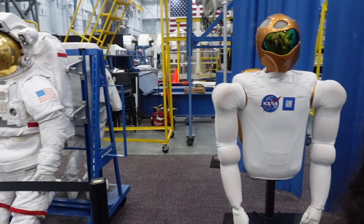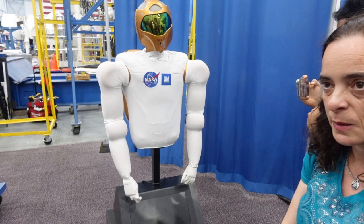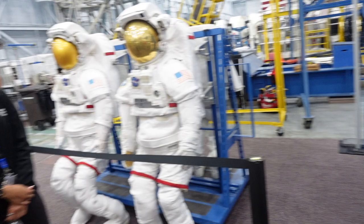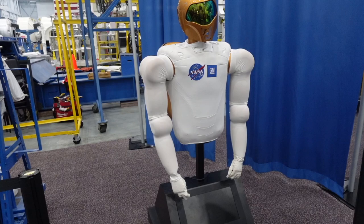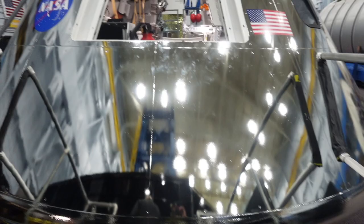That thing everyone is pointing to is Robonaut — a humanoid robot that was on the ISS for a couple of years. One of the astronaut colleagues, Megan McArthur, was a shuttle-era astronaut who actually worked with Robonaut. She said it was very bulky, got in the way, and caused a lot of problems. So they brought it back down to Earth and it's now on display here.